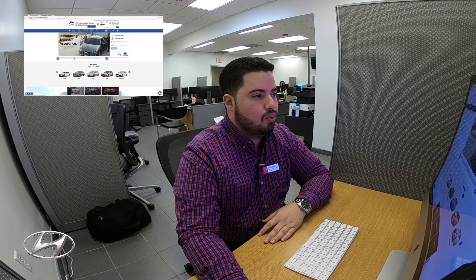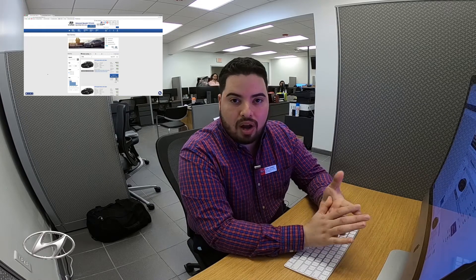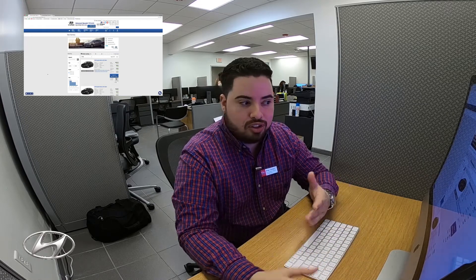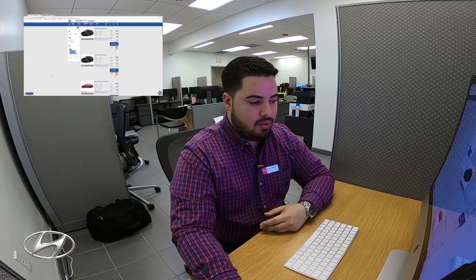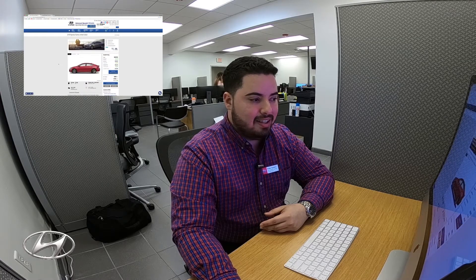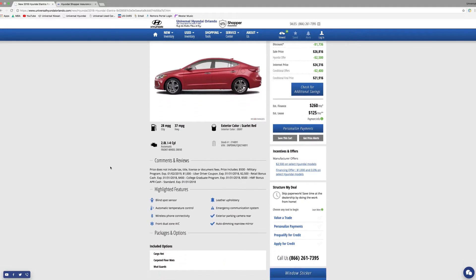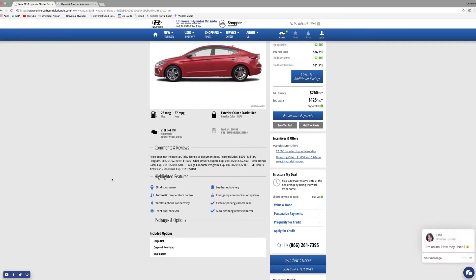Now I'm going to show you the streamlined purchase. This part of Chopper Assurance is going to save you a lot of hours of being at the dealership. Let's select the same Hyundai Elantra Limited. The streamlined purchase will actually value your trade, personalize your payments, and pre-qualify you for credit.